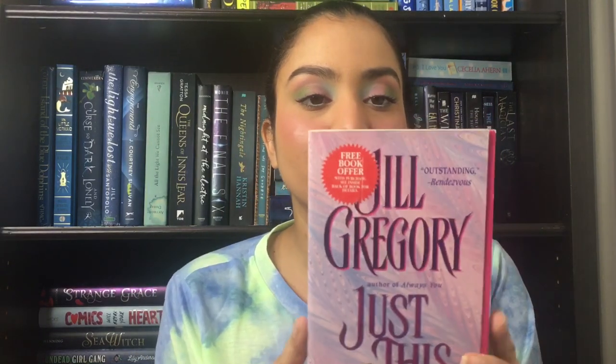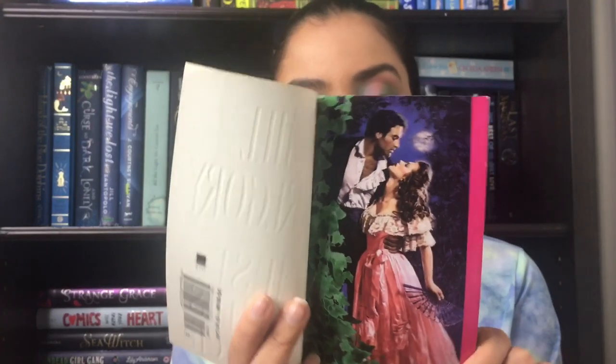We have a step back — yes! This is Just This Once by Jill Gregory. Just One Touch. Just One Kiss. Just This Once. Sweetheart, we know this is not going to be one kiss — we know how this works in historic romance. This is what the step back looks like — very pretty. Next book is Fires of Winter by Roberta Gellis. I believe Johanna Lindsay has a book called Fires of Winter and I didn't like that one. Hopefully I'll like this one.